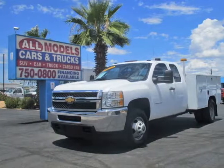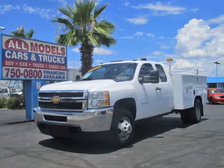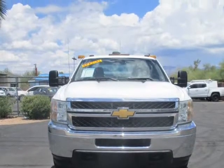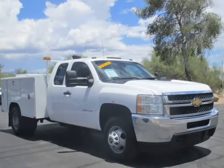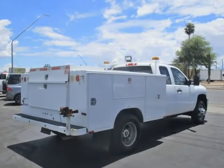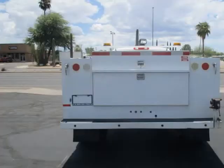This 2012 Chevrolet Silverado 3500 HD is brought to you by All Models Cars & Trucks. 2012 Chevrolet Silverado 3500 HD Extended Cab Work Truck Pickup, 48ft Utility Bed. Features V8,